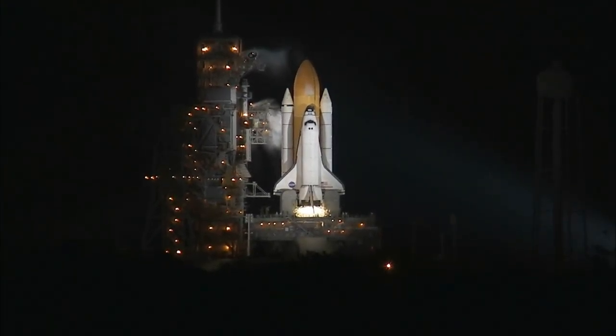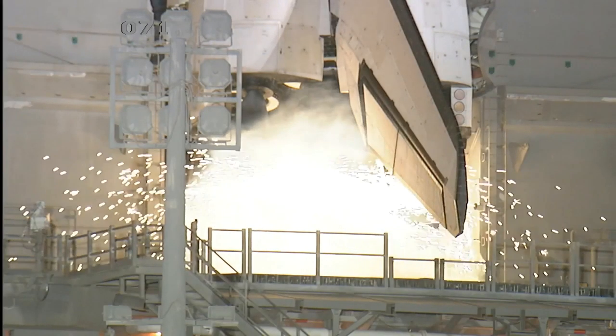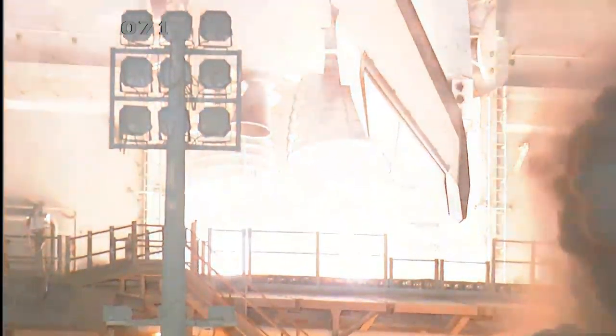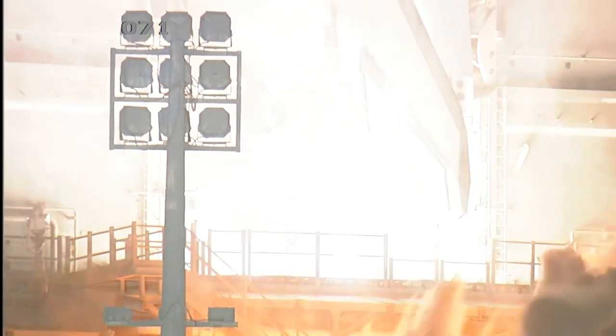We're at T-minus 10, 9, 8, 7, 6, 5, we have go for engine start, 2, 1, 0.